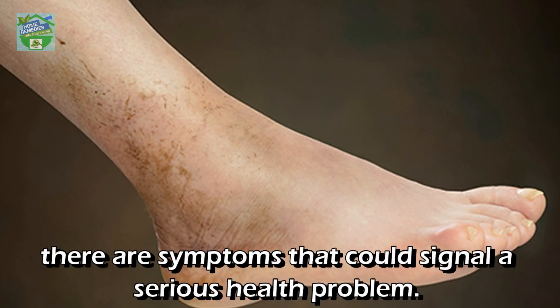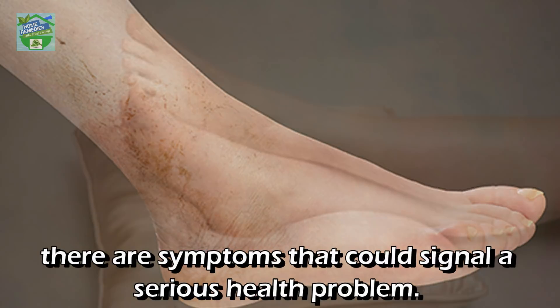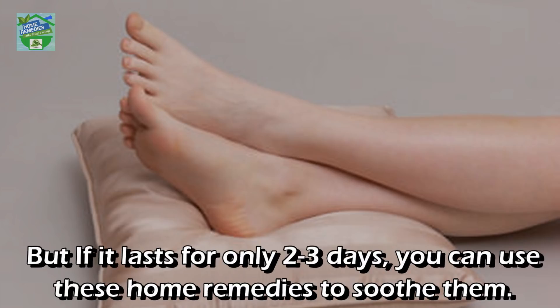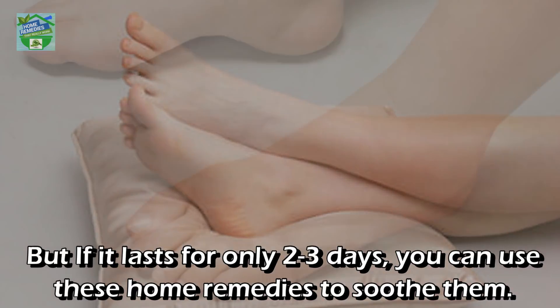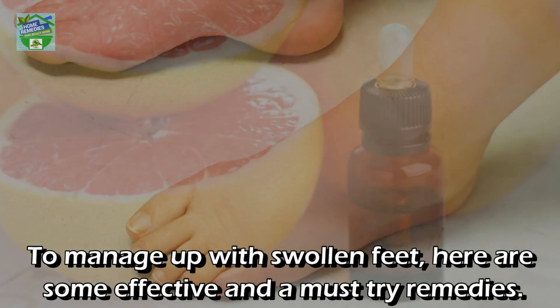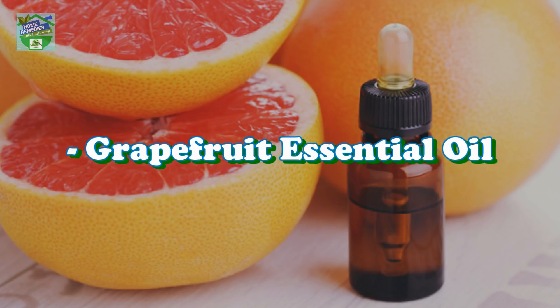Swollen feet are common and usually not a cause of concern unless there are symptoms that could signal a serious health problem. If the swelling is excessive and prolonged, you should consult a doctor for diagnosis. But if it lasts for only two to three days, you can use these home remedies to manage swollen feet. Here are some effective must-try remedies.